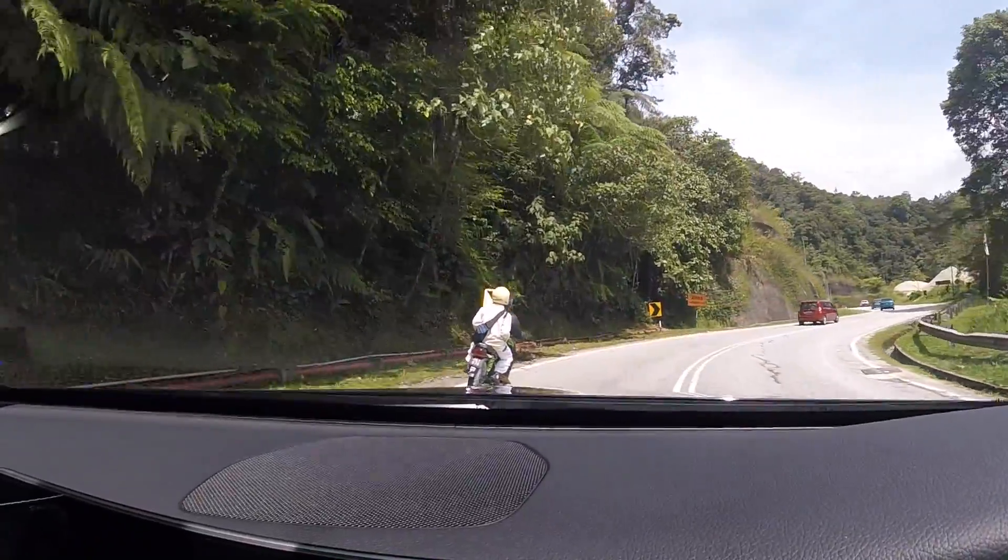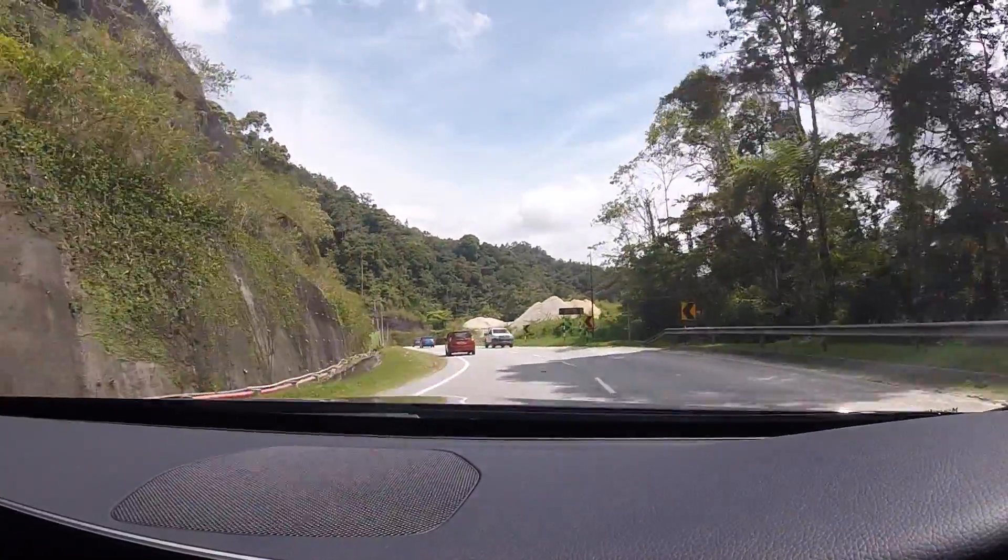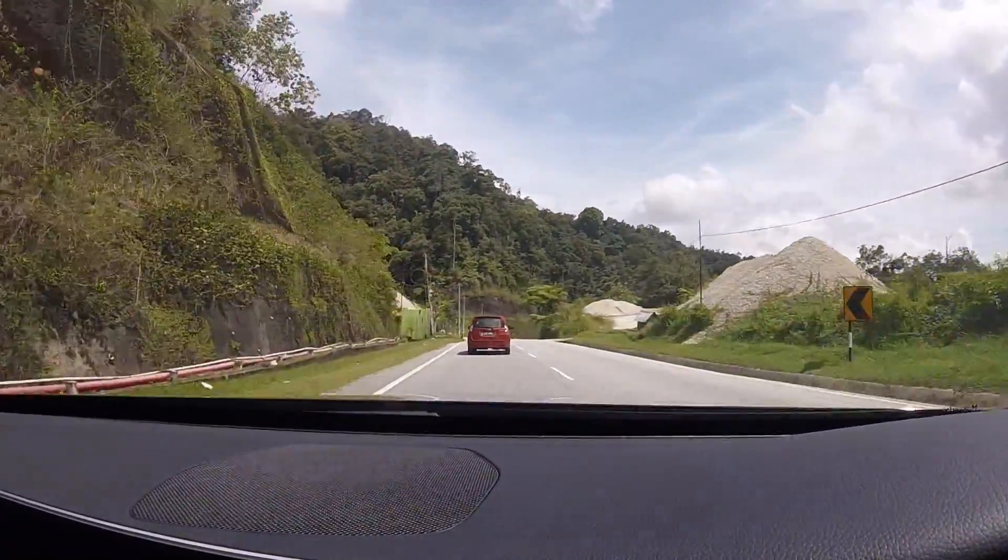It sounds glorious, for a 1.5. Not bad. Not bad at all.